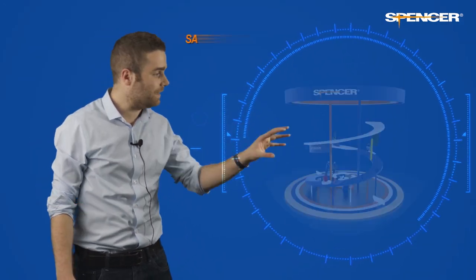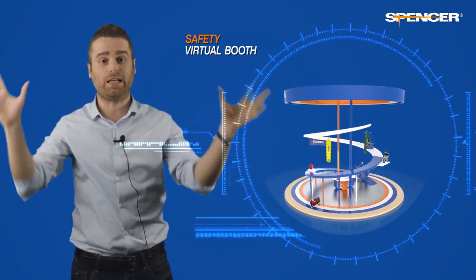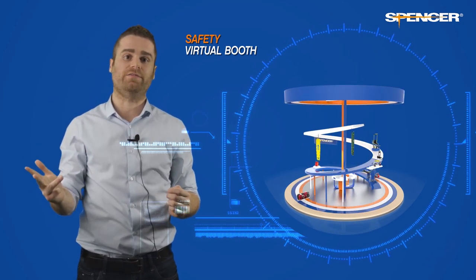The second exhibition area we created, the Spencer Safety Virtual Booth, contains a selection of top quality products used worldwide by paramedics, health and safety personnel, rescuers and firefighters.